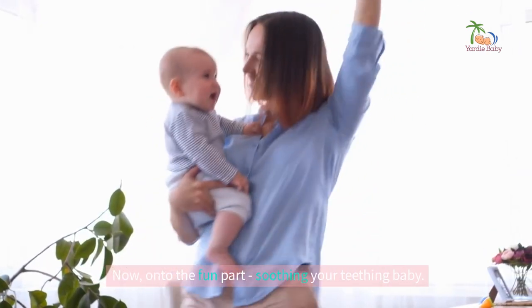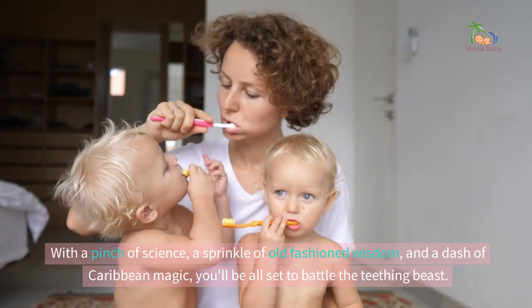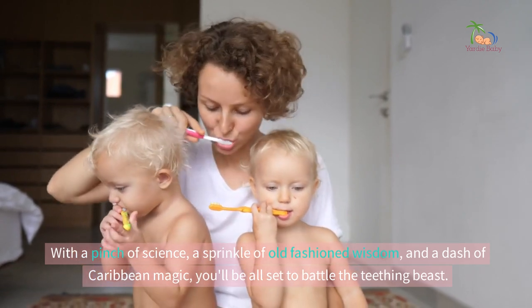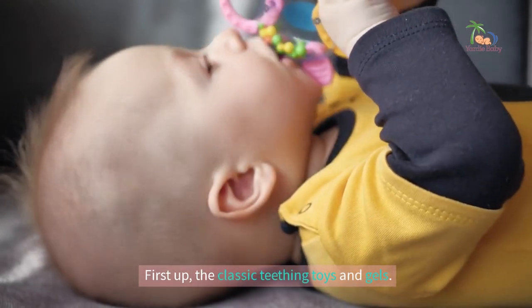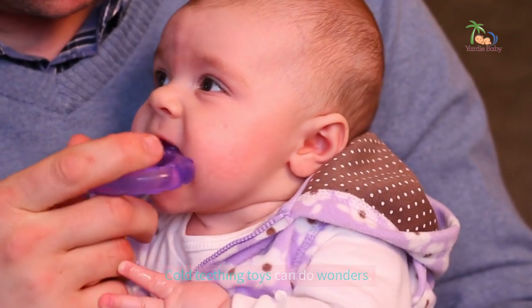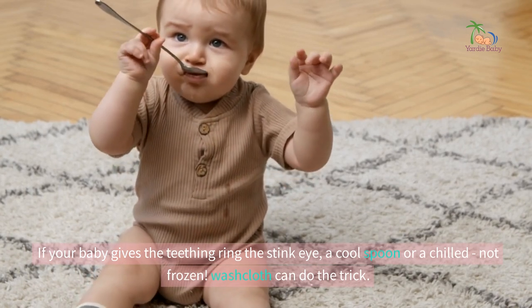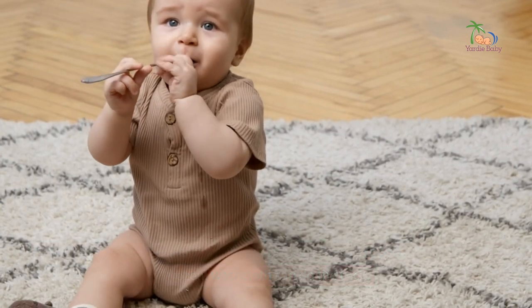Now onto the fun part — soothing your teething baby. With a pinch of science, a sprinkle of old-fashioned wisdom, and a dash of Caribbean magic, you'll be all set to battle the teething beast. First up, the classic teething toys and gels. Cold teething toys can do wonders. If your baby gives the teething ring the stink eye, a cool spoon or a chilled — not frozen — washcloth can do the trick.